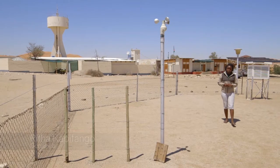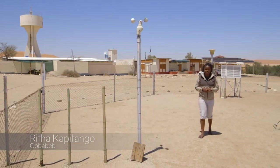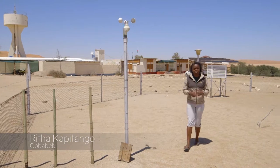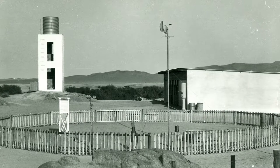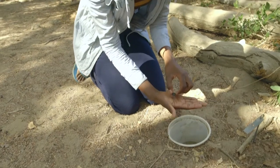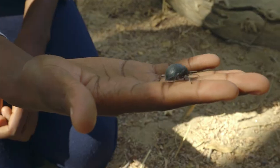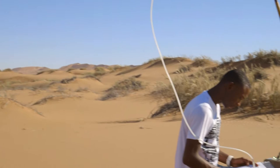Long-term environmental monitoring is central to Gobabeb. The first-order weather station has been monitored on a daily basis since 1962. Quiseb River flow measurements have also been taken since 1962, and beetle population dynamics and dune morphology have been monitored since 1968 and 1970 respectively.